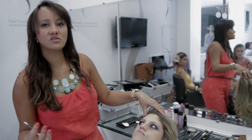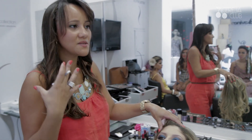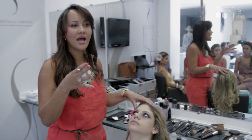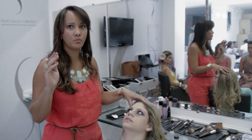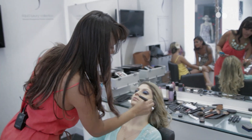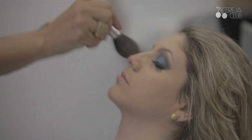No verão, geralmente as peles gostam de um tom mais bronzeado. Mesmo as mais branquinhas, que tem a pele bem branquinha, tem que ter cuidado com isso. O ideal no verão é a gente ter um pó e base. A base seja sempre bem sequinha, dá um ar bronzeado.